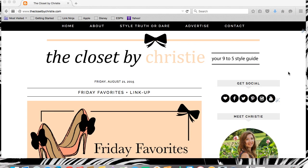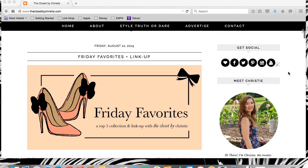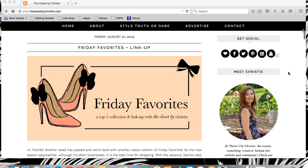Hi everyone, this is Kristi with The Closet by Kristi. We just rolled out a brand new website layout. It doesn't look tremendously different, but there are a few new features that will improve your experience here. I want you all to be able to use the new layout to its full potential, so I'm going to take you on a little tour today to show you some of the cool new features.